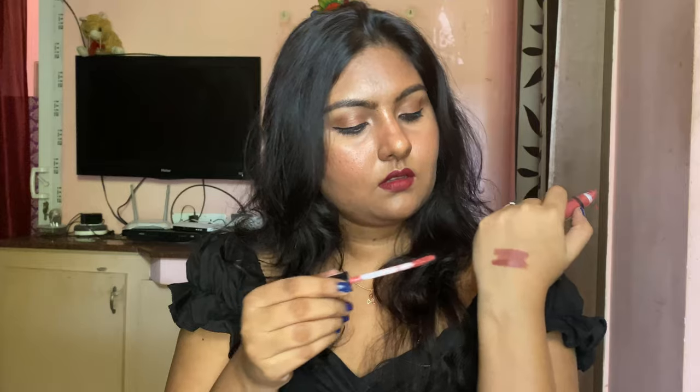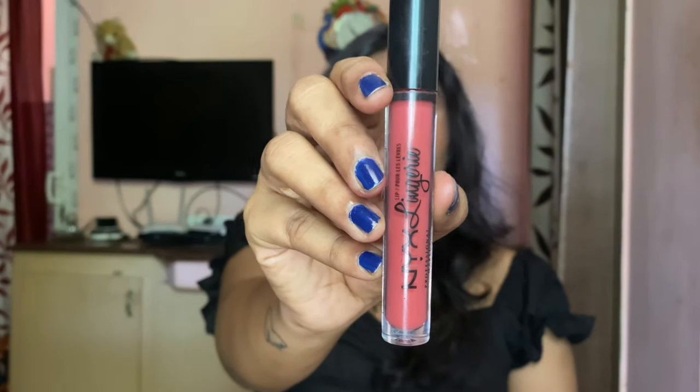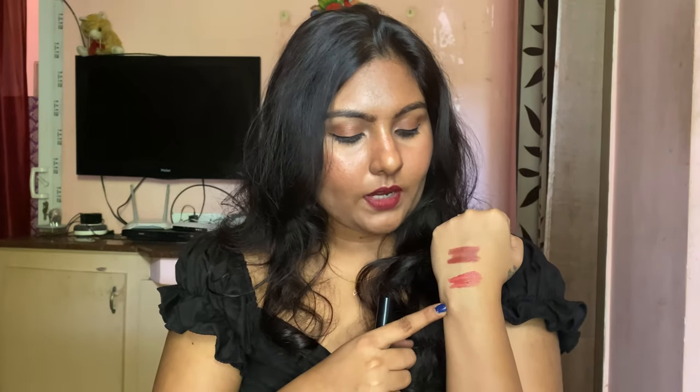Next up, we have NYX Lip Lingerie in the shade 'Exotic.' This is a very popular range — I'm not sure if NYX is still producing it. All of these lipsticks are very creamy and they stay on for a long time. This shade is actually a rusty orange — a mix of pink and brown. It costs around ₹650 but I got it on offer. I don't wear this shade often as it doesn't look very flattering on my skin tone because of its pinkish-reddish tone.